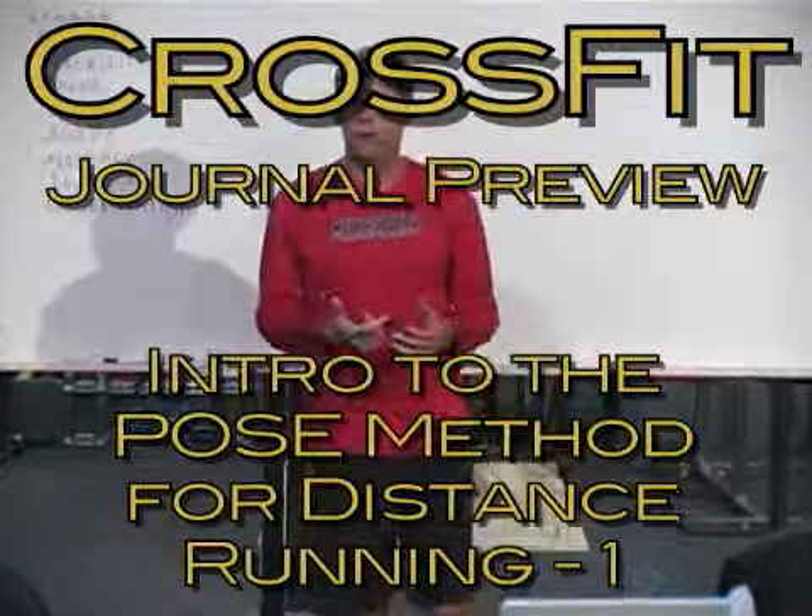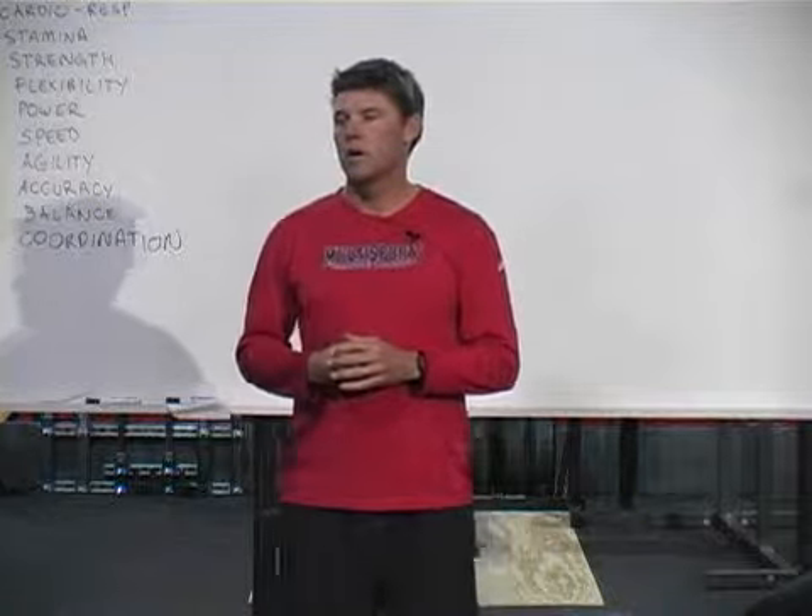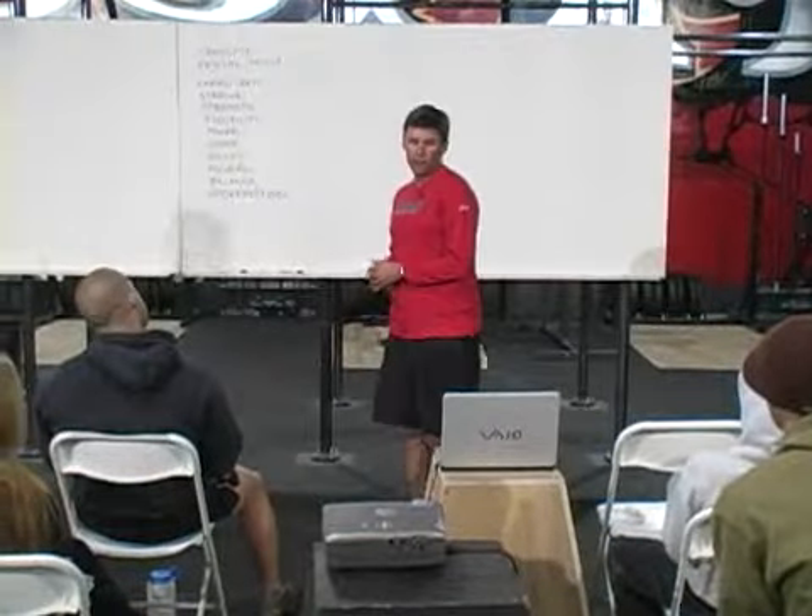All right, we're going to get started. My name is Mike Collins, and I coach down in Irvine, California. So what are the natural forces in running?